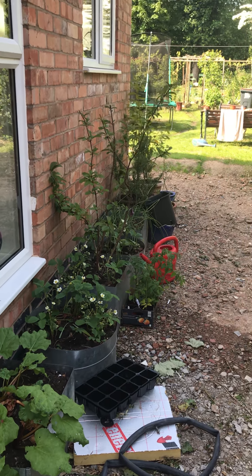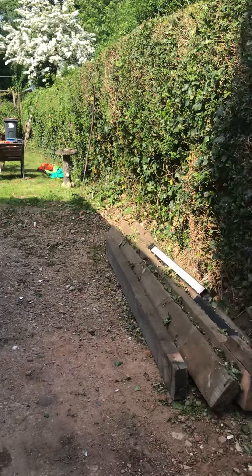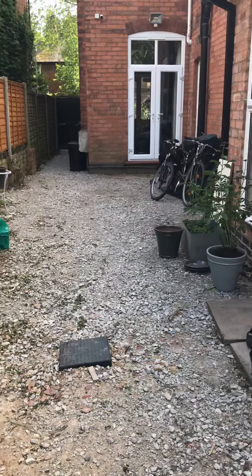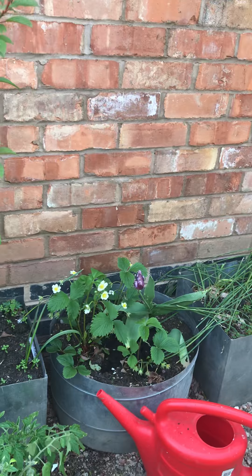The last video of the garden was early April, so this is about six weeks on. I've done a lot of work clearing up — it doesn't look like it, but strawberries are coming on and tomatoes are going to be planted.